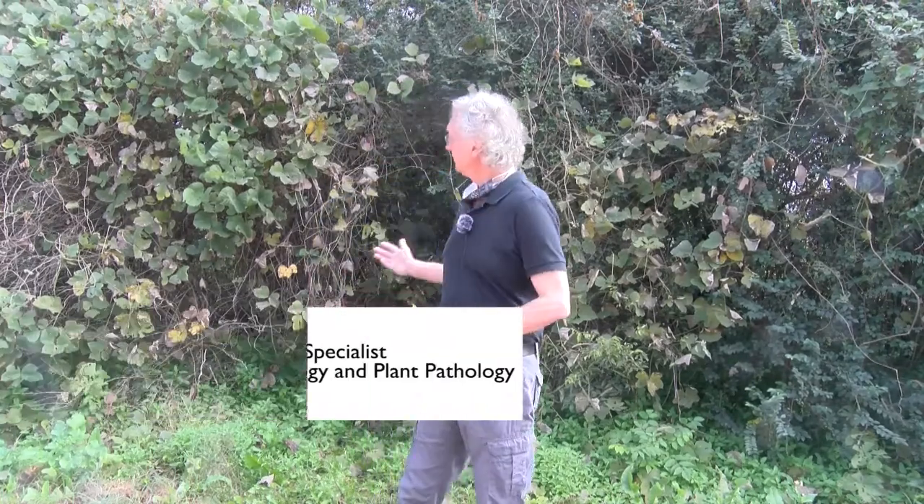Hey, good morning. Ed Sikora, Extension Plant Pathologist at Auburn University. Just showing you my home where I stay most winters, overwintering in kudzu patches.